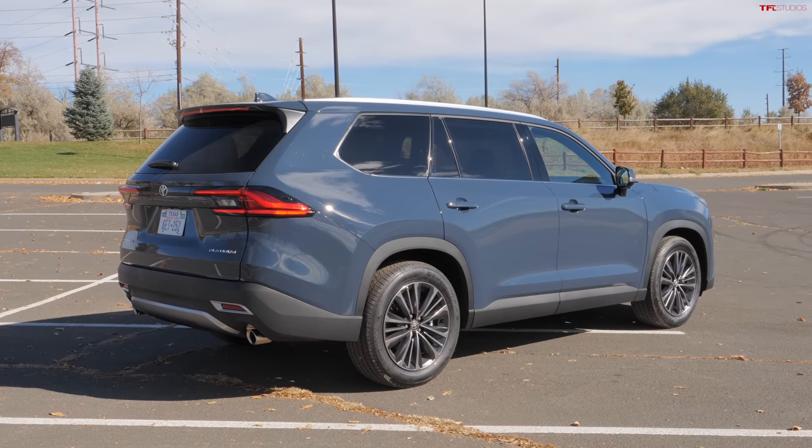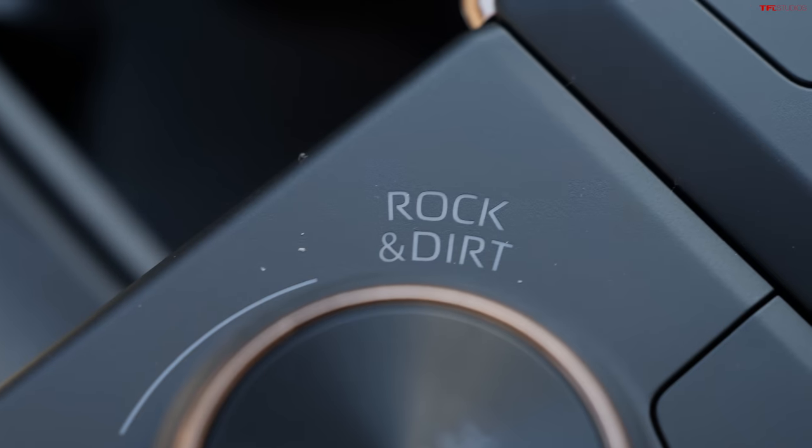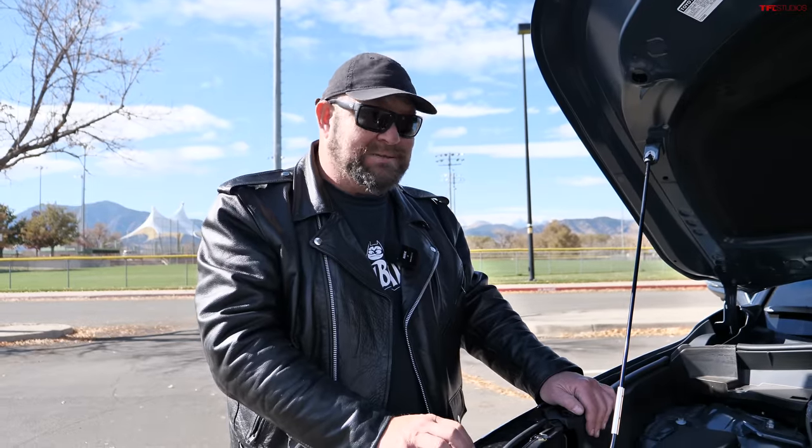So with all that good stuff, is there any negatives? Well, some of you might say it only gets 27 miles per gallon combined. For a vehicle this size, that's really good, and it has stupid power for a parental form of transportation. It's a Toyota hybrid, so the rear wheels are powered by an electric motor. This means it can do light off-roading, and it will be decent in snow, ice, and foul weather. It can also tow up to 5,000 pounds — that's pretty good.